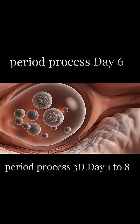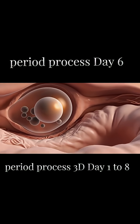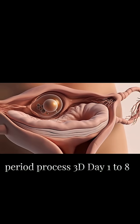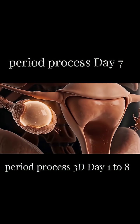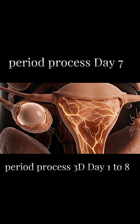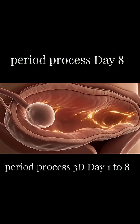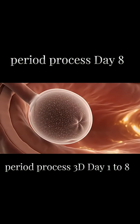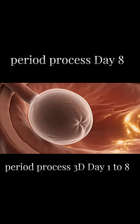By day 6, one follicle becomes dominant, growing faster than the others. Estrogen continues to increase, helping the uterine lining thicken. The dominant follicle grows larger, releasing more estrogen. The endometrium becomes richer in nutrients, preparing for possible fertilization.